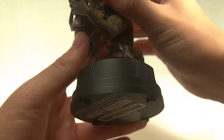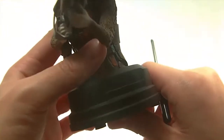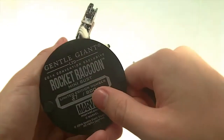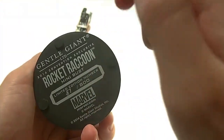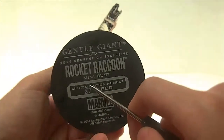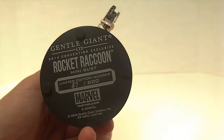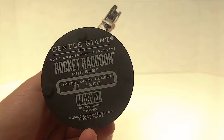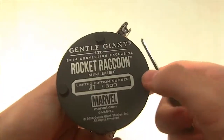Moving further, there's the stand — it's obviously connected and can't be removed. It's a plain stand with padding at the bottom so it won't fall off or slide on a shelf. It says Gentle Giant LTD, 2014 Convention Exclusive, Rocket Raccoon minibus, Limited Edition number 87 out of 800. That is phenomenal — under number 100! The lower the number, the more valuable, so I bet this is worth a decent amount online.